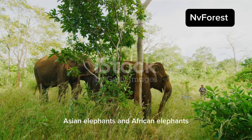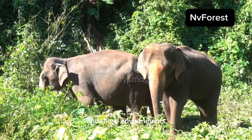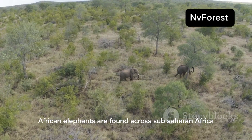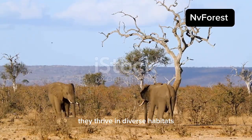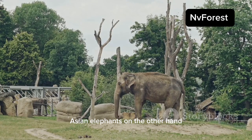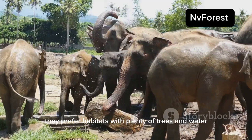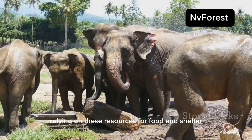Asian elephants and African elephants call different corners of the world their home, and these environments shape their lives in fascinating ways. African elephants are found across sub-Saharan Africa, from the savannas to the forests, thriving in diverse habitats and adapting to open grasslands and dense woodlands alike. Asian elephants, on the other hand, are found in the forests of South Asia and Southeast Asia, preferring habitats with plenty of trees and water, relying on these resources for food and shelter.